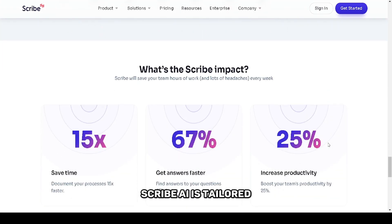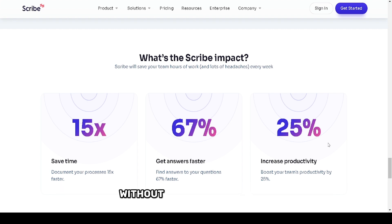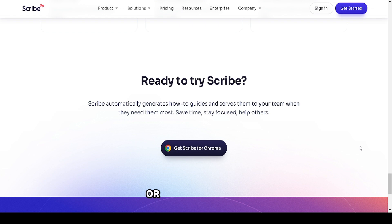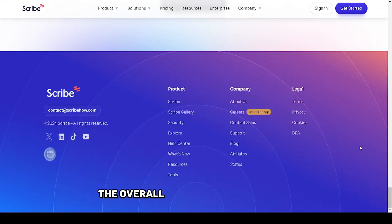Scribe AI is tailored for anyone who needs to produce written content quickly without sacrificing quality. It's particularly useful for businesses looking to scale their content creation efforts, or for individuals who simply want to improve their writing efficiency. The tool is not only a time-saver, but also helps in improving the overall quality of your output by suggesting improvements in style, tone, and structure.